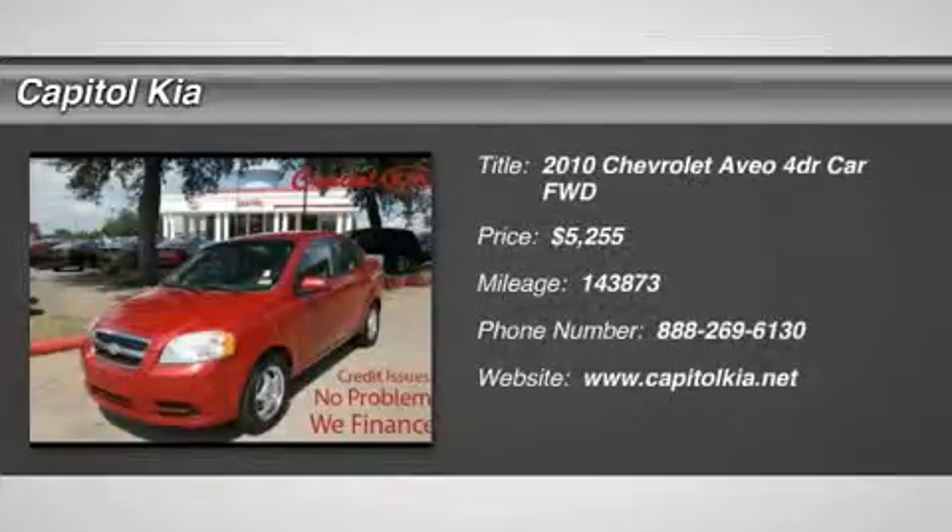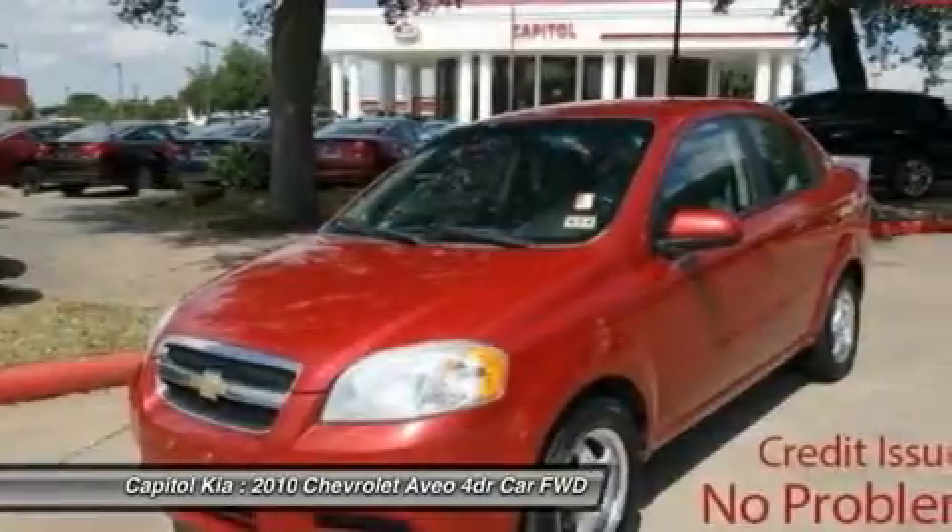Capital Kia has a wide selection of exceptional pre-owned vehicles to choose from, including this 2010 Chevrolet Aveo.